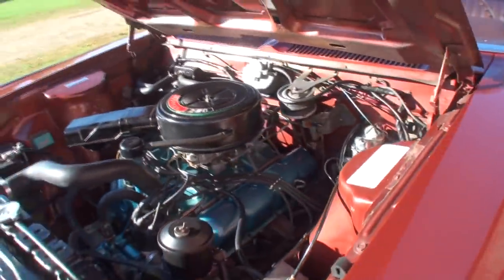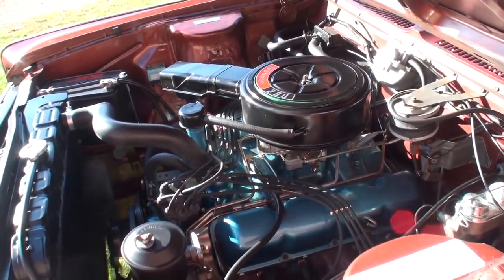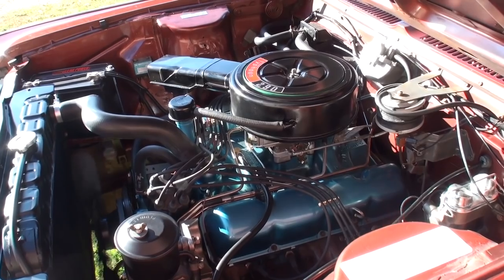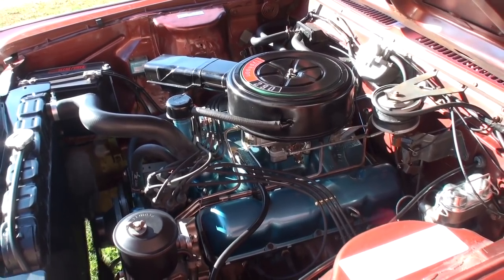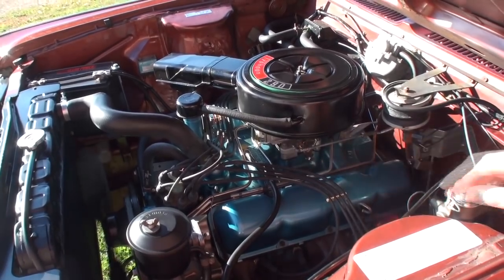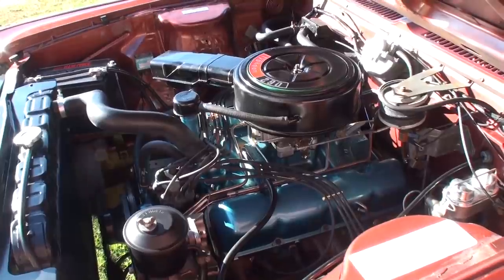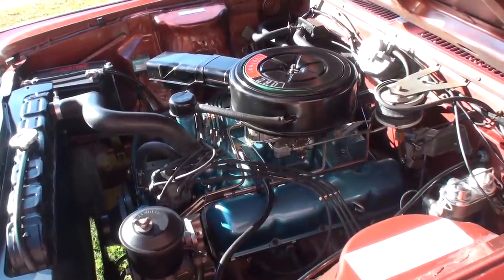Let's start it up, and before we show the interior and the tail lights, we'll listen to the exhaust. That is smooth and quiet.